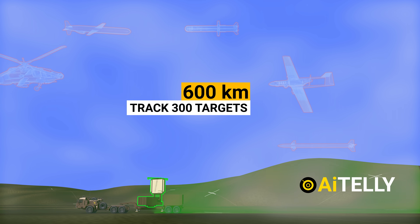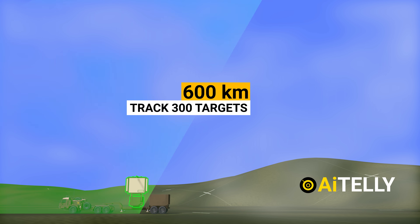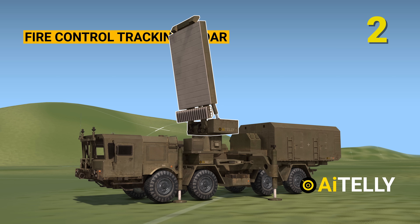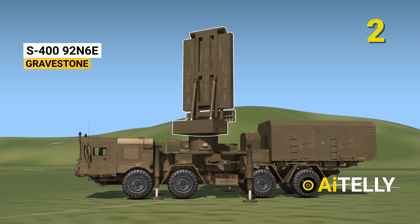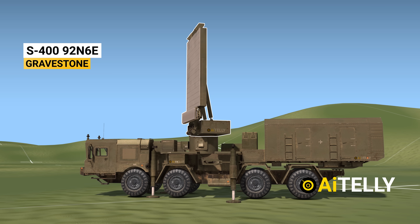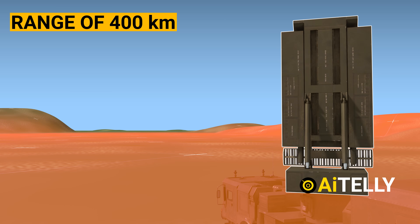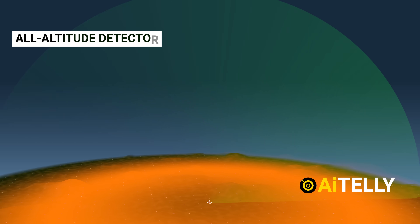It can simultaneously track up to 300 targets, which makes it one of the most advanced mobile radars. Number two, this is the fire control and target tracking radar of the S-400. Its NATO code name is Gravestone. It is a multi-functional radar with a range of 400 kilometers, and can also be referred to as an all-altitude detector.